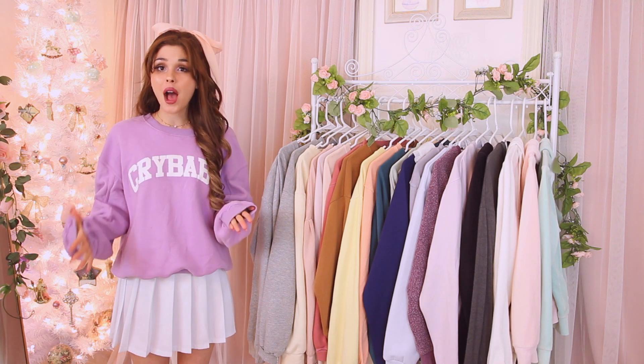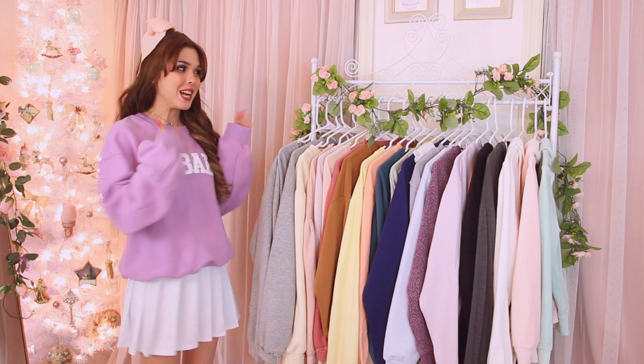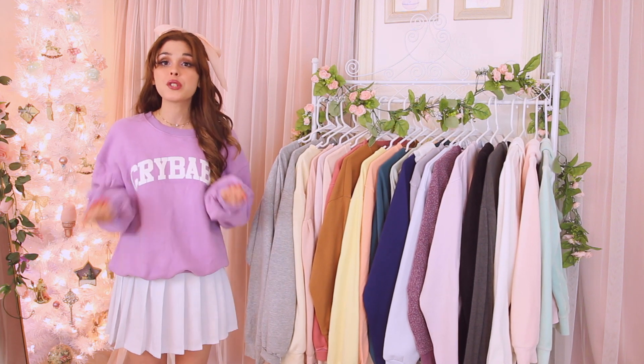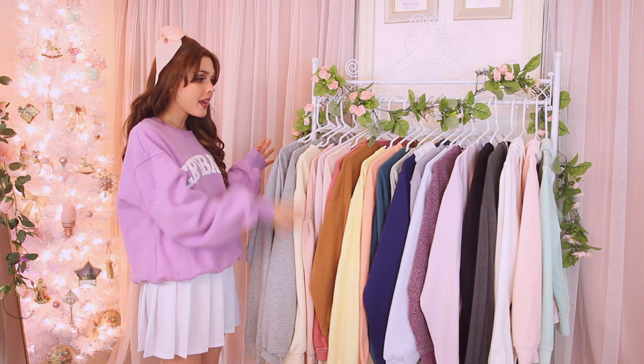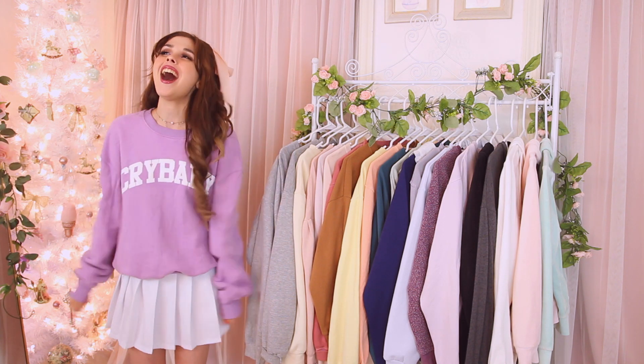That was the last sweatshirt! I'm so happy I finally got through all of these — this video took about three or four hours to film because I just had so many. The ones I'm keeping I'll have linked below if they're available online so you can steal my style. Everything I'm selling will be on my Poshmark. I hope you all enjoyed — give it a thumbs up, comment your favorite hoodie or sweatshirt from my collection, and I'll see you guys in my next video!